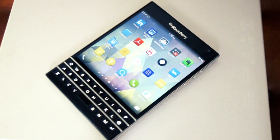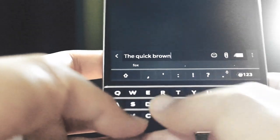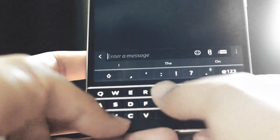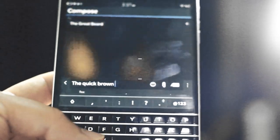Other clever features round out the keyboard experience, such as swiping back on the keyboard to delete text using the capacitive sensor, as well as a very well-implemented auto-suggest feature where you swipe up on the keyboard area to select the suggested word.